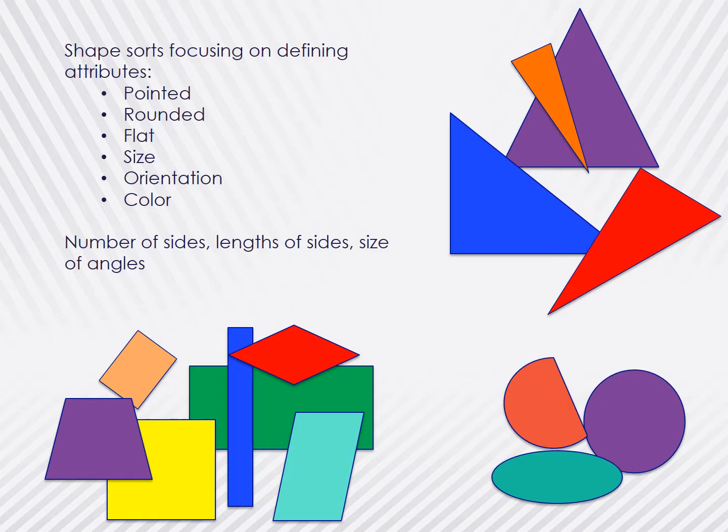Think about triangles. Triangles have three straight sides with no gaps, three corners, and the angles all add to 180 degrees. However, many times children get confused by the orientation of the triangle and only recognize one type of triangle. It's important as educators to provide children with multiple examples of shapes in varying sizes and orientations and even colors to help children understand what makes a triangle a triangle.